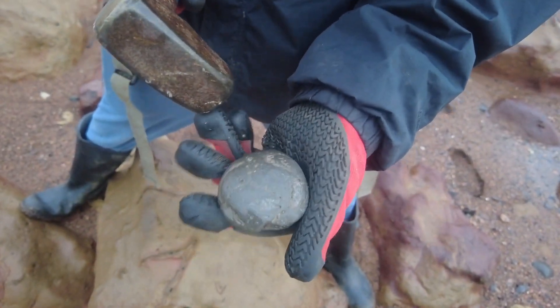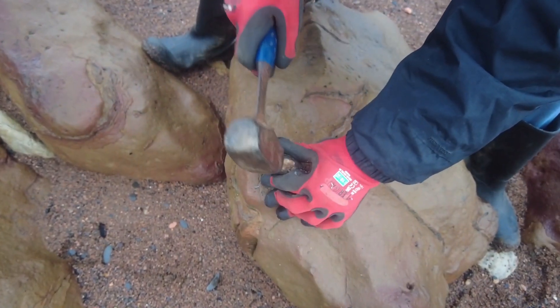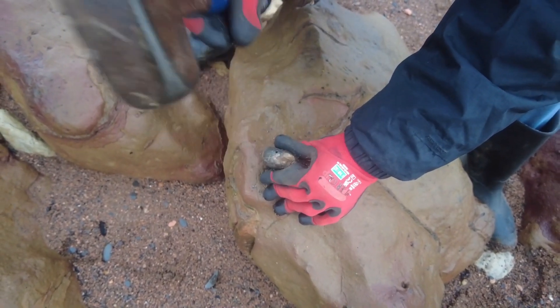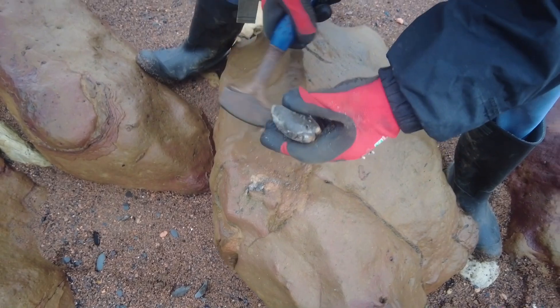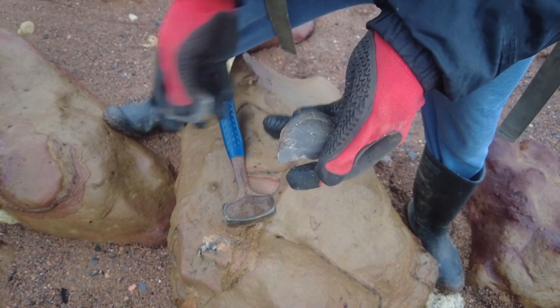I've just picked up this Dactylioceras nodule and I'm gonna give it a tap. Quite a solid one. Very bad preservation on this one.